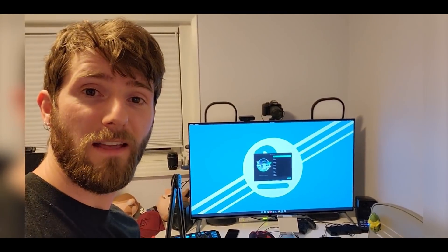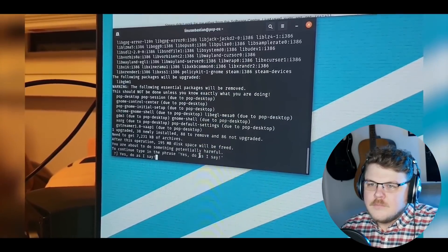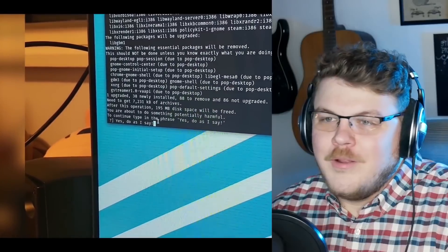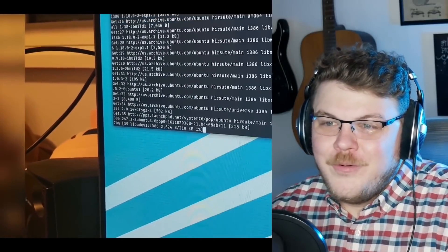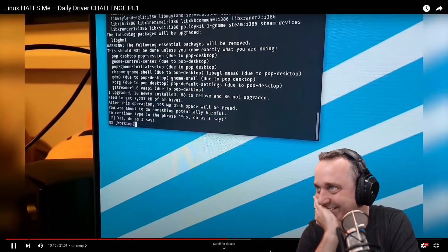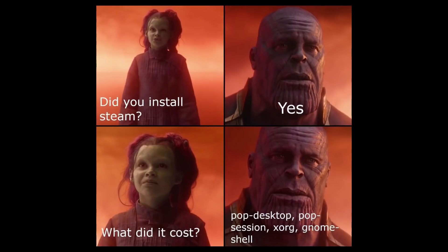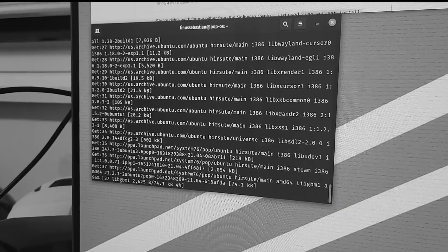Hey, there it is — just like that. I will definitely need Steam. Failed to install Steam. And I have to type 'yes, do as I say' in order to install it. Oh no. No, don't do it. Don't say that. And maybe it will install in Blanch now.